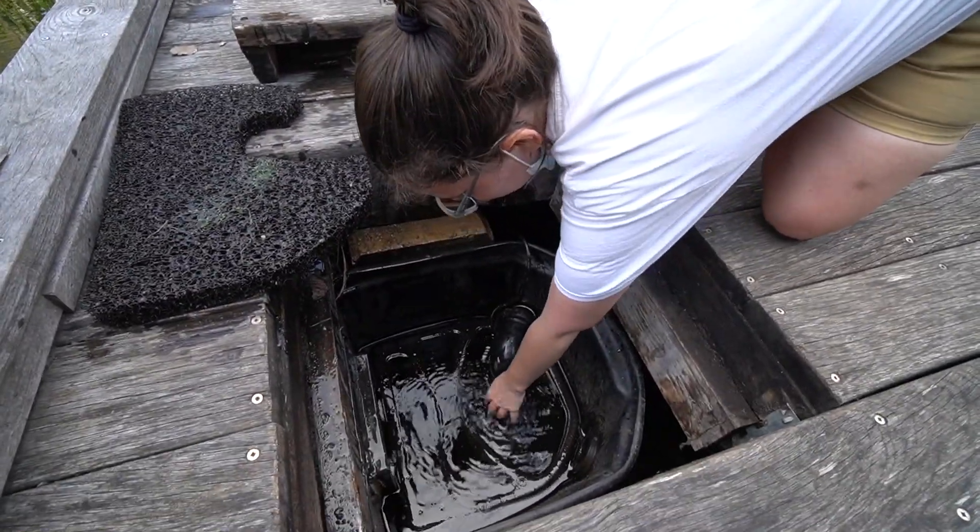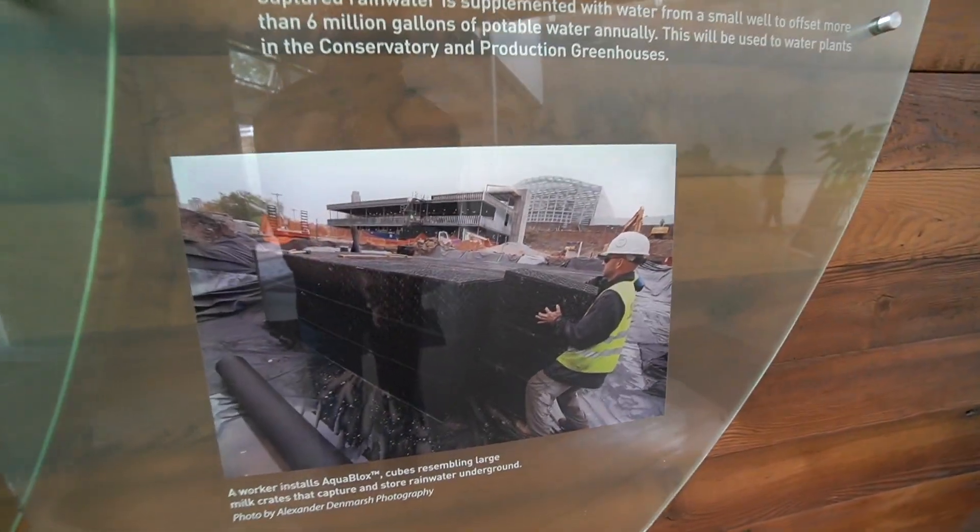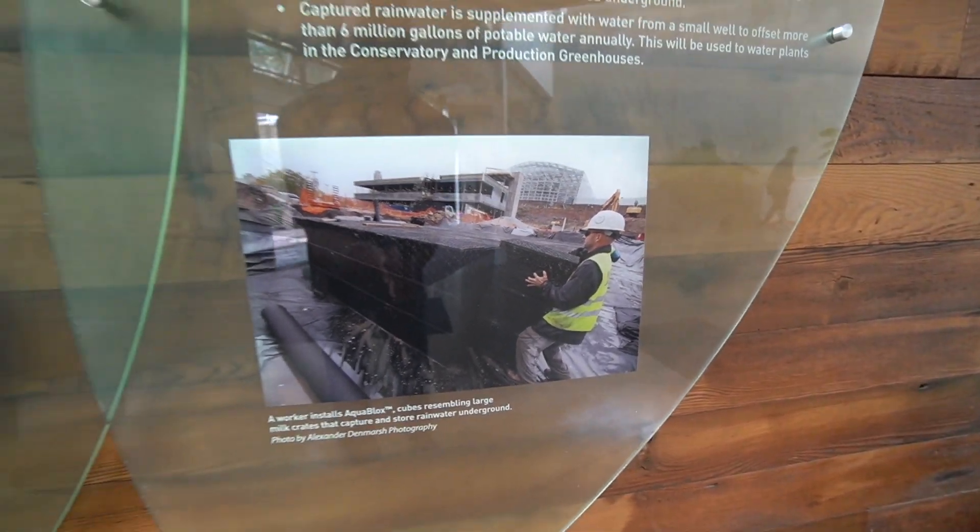The pump is also protected by another cage. That looks familiar — that is me, hard hat on. You don't see my bald head, but that's definitely me.